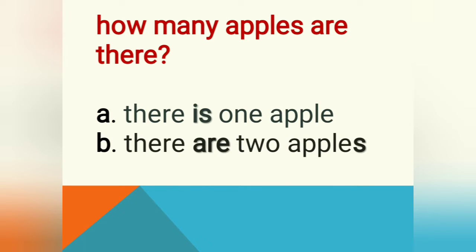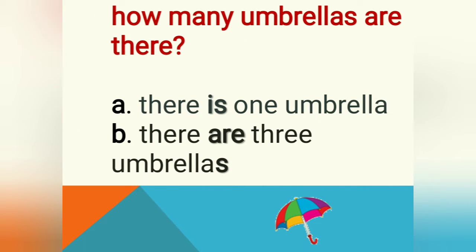Now we are going to choose one of the right answers from A or B. I've got a picture of an apple here. How many apples are there? Can you guess? A — there is one apple. B — there are two apples. Which one do you choose? Yes, it's A — there is one apple.